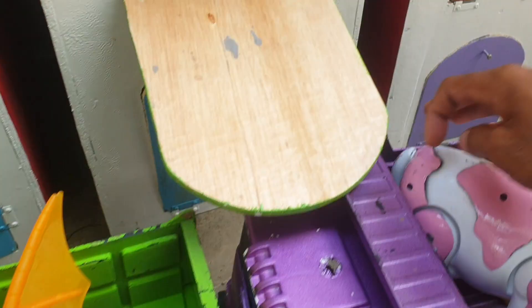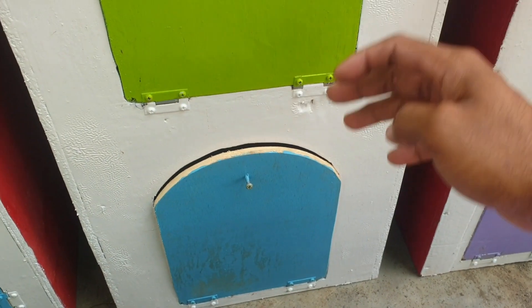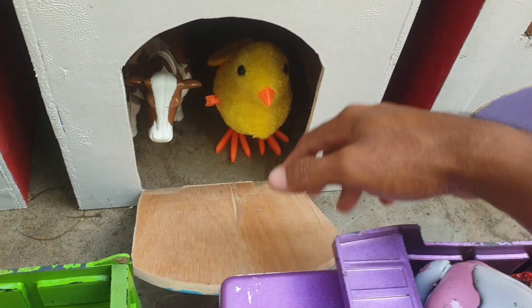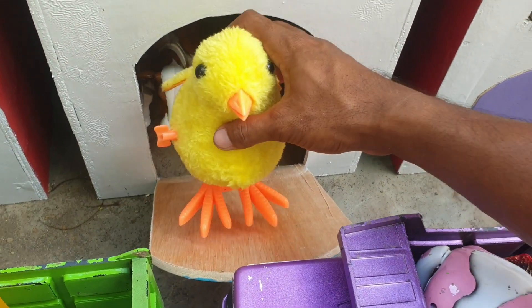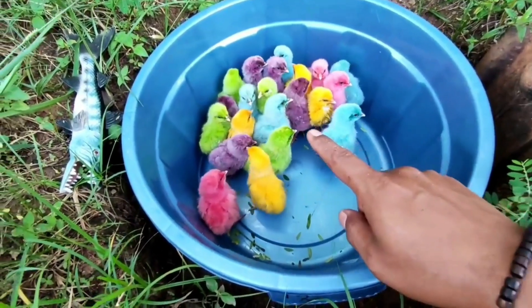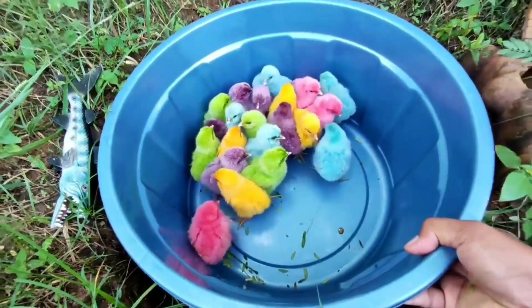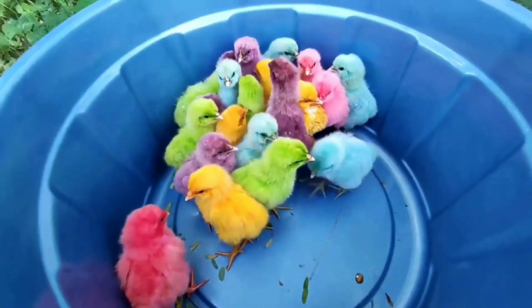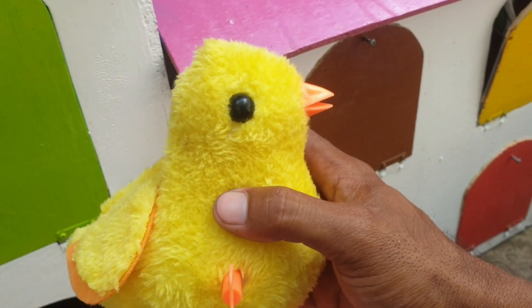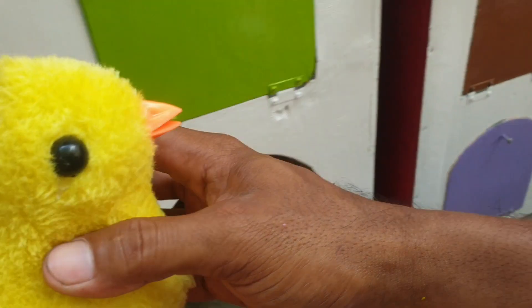Mantul! Lanjut di sebelahnya, ada pintu warna biru. Kira-kira hewan apa di dalam? Ternyata ada si ayam rembo. Ternyata di sini ayam rembo-nya, teman-teman. Wow, kita ambil yuk! Dia di dalam bak aku, teman-teman. Keren sekali ya, teman. Kita taruh ke trup warna hijau.